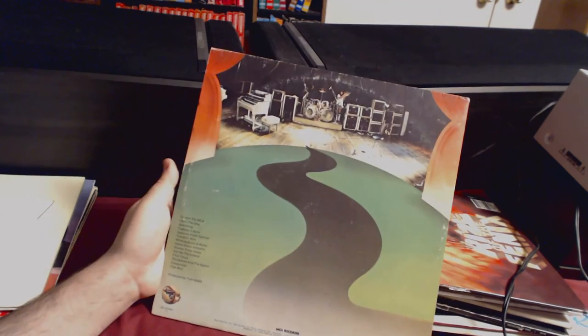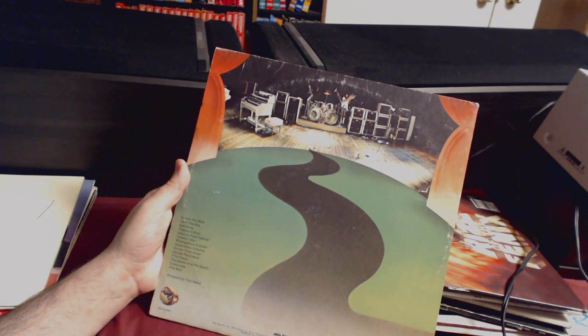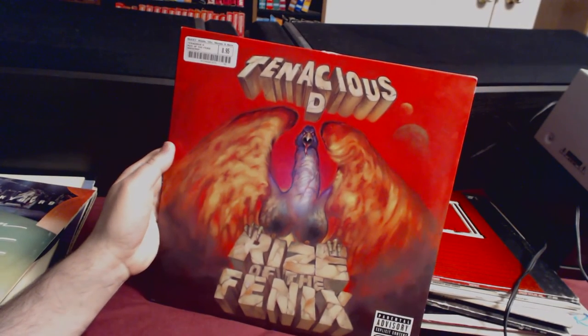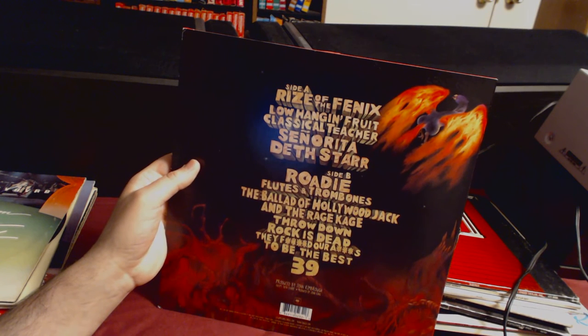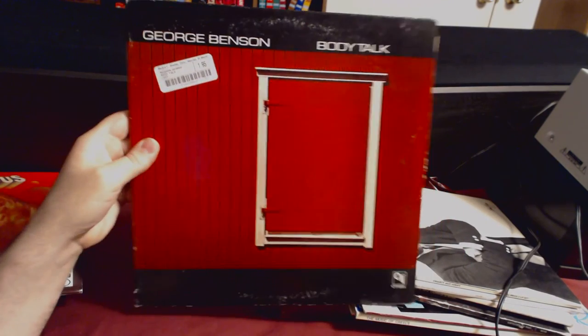Lynyrd Skynyrd Live from One More for the Road — it has a live version of Free Bird, Saturday Night Special, Call Me the Breeze, Tuesday's Gone, and Crossroads. You owe me for that one because I threw a fit — I love Tenacious D. Rise of the Phoenix for $9 — we haven't heard it yet, but it's got Señorita Death Star, Roadie, Flutes and Trombones, Ballad of Hollow Jack, and the Rage Cage.